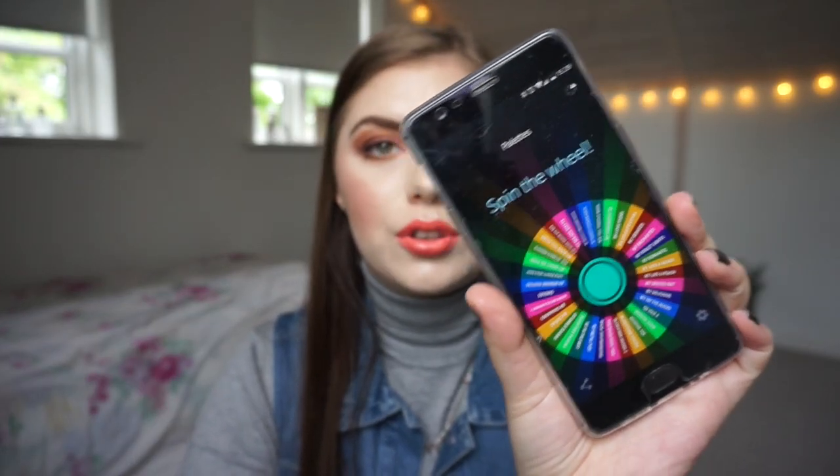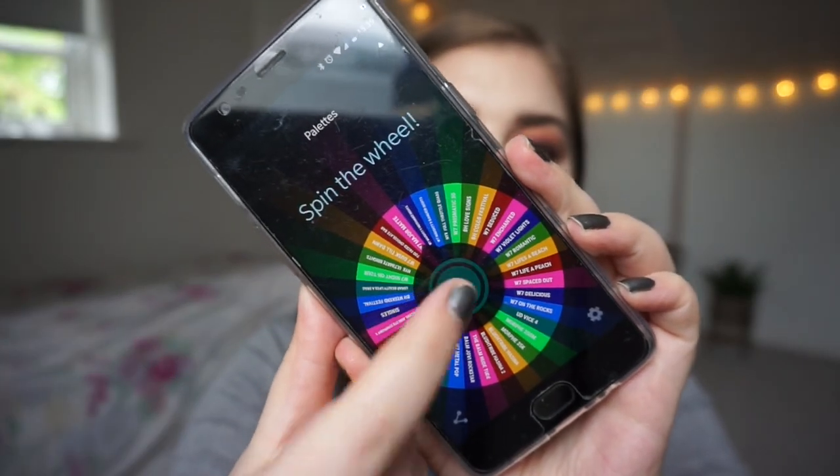I'm using an app called Decide Now to pick the next palette. It looks like this — I have all of my palettes in it, even the ones I've used before in the past few months. So let's spin the wheel for a new palette.